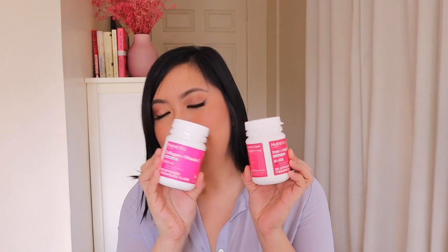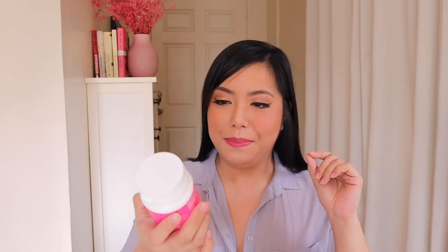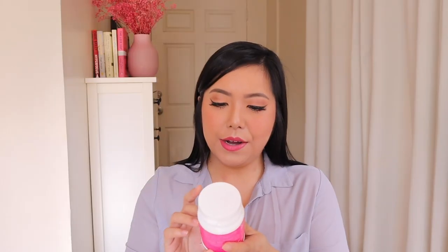I want to start off with my instant favorites from the collection. These are chewable supplements. The chewable supplements became an instant favorite for me. So here we have the Collagen Plus Vitamin C. This is what the packaging looks like, and I take one tablet a day. It gives you 300 mg of collagen supply per day and it has a passion fruit flavor.